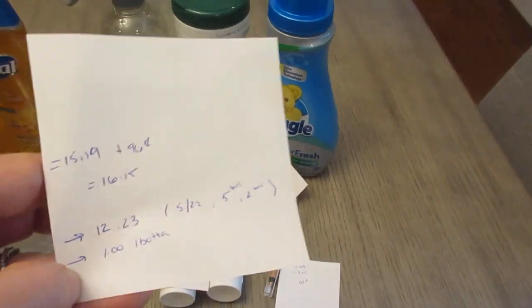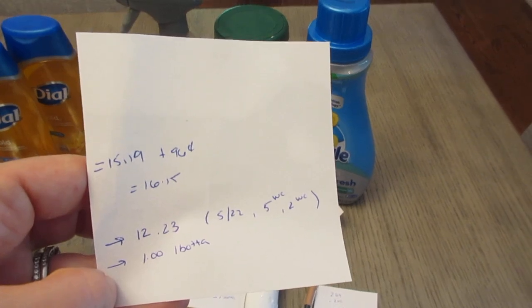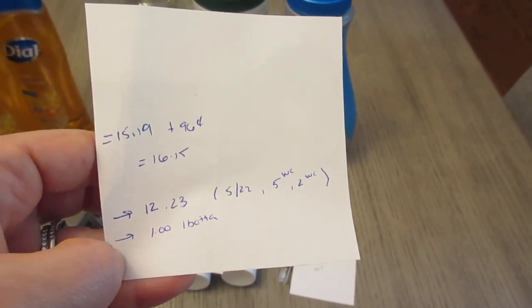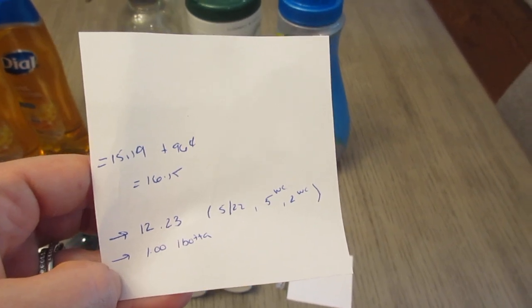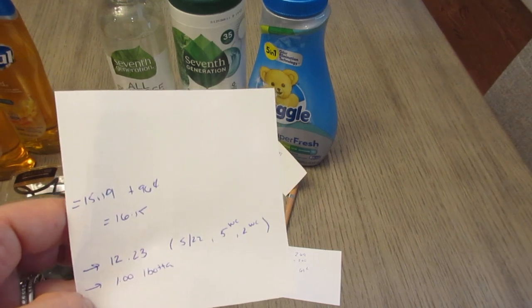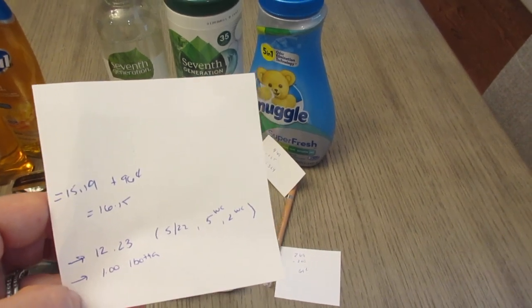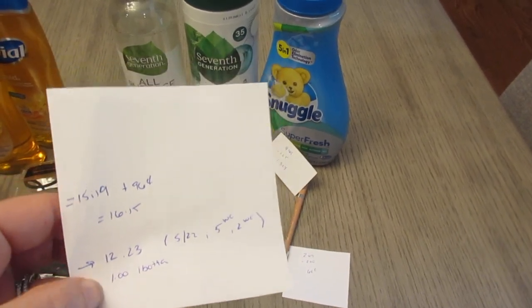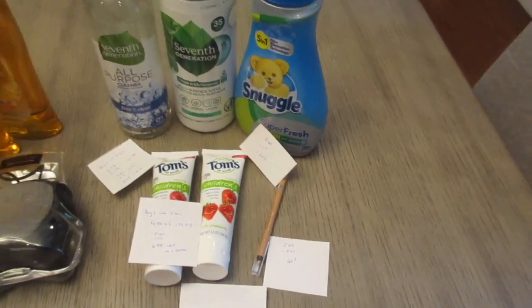On the online order it cost me $16.15 after tax and coupons. I earned back $12.23 — five for the Tom's, five for the spend $22 get back five, two for the Seventh Generation, and a dollar back from the ibotta app — so $13.23 back total. I originally put in the code SENIOR20 and it did work, taking off about $2.50, basically making this a freebie.